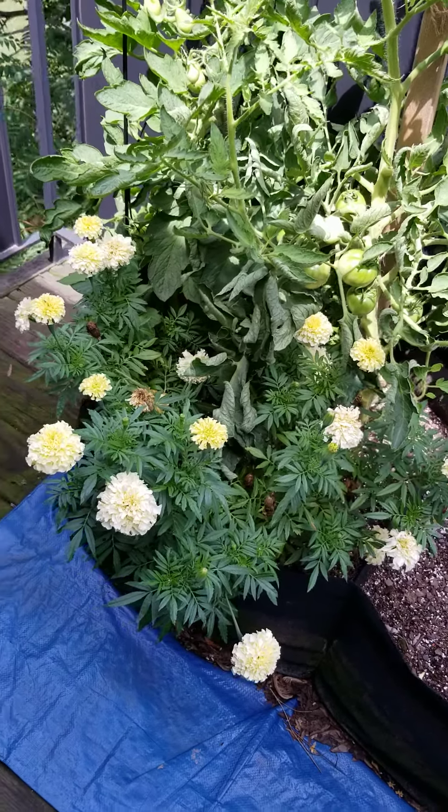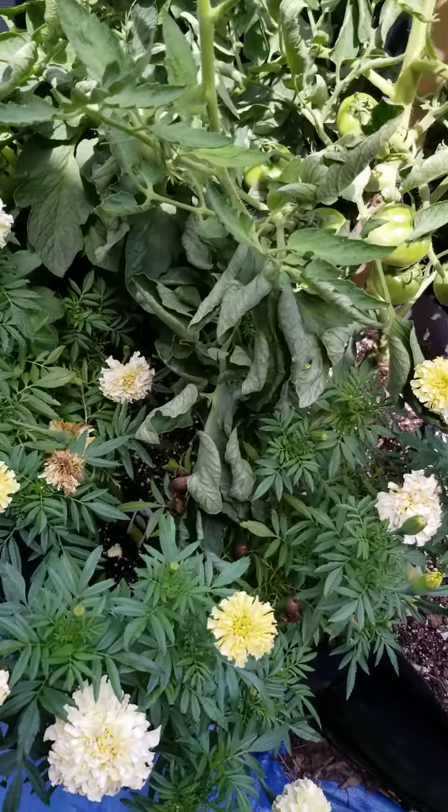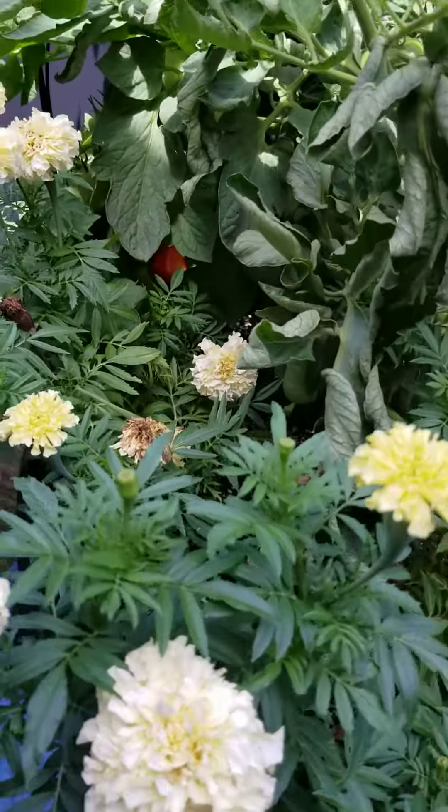Hey y'all, I just recorded a video and then I deleted it. Aren't I smart? Anyway, I just wanted to come and show you guys that the tomatoes are finally starting to turn red.